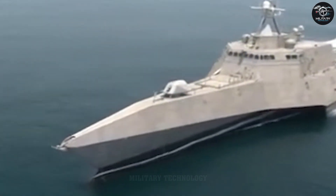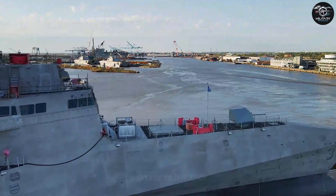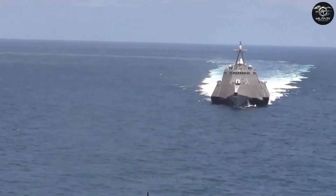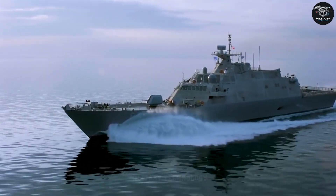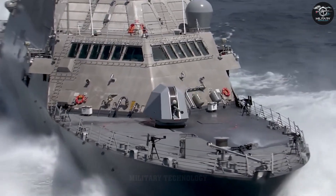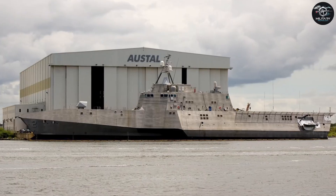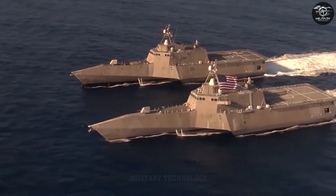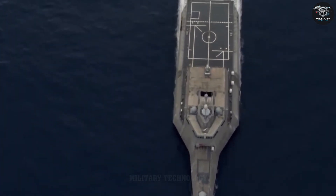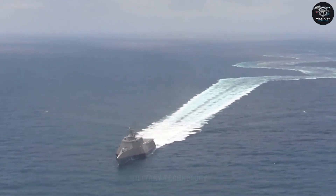The Freedom Class hit the water first, with USS Freedom LCS-1 commissioning in 2008. But the Independence Class stole the spotlight with its lead ship, USS Independence LCS-2. Construction kicked off in 2006 at Austal Shipyard in Mobile, Alabama, and by November 2008, she was tearing through sea trials at a blistering 46 knots — over 53 miles per hour — leaving jaws on the deck. Her propulsion system, a quartet of water jets powered by gas turbines and diesels, purred like a supercar, while her trimaran hull, a central spine flanked by two outriggers, cut through waves with surgical precision. By January 16, 2010, the Independence was commissioned, and the Navy had a new toy — a ship that didn't just fight, it danced across the water. To date, 13 Independence Class ships have been built, with seven in active service, each carrying the same DNA of speed, stealth, and adaptability.